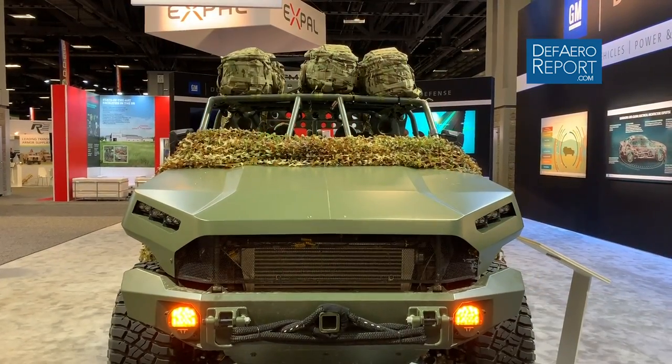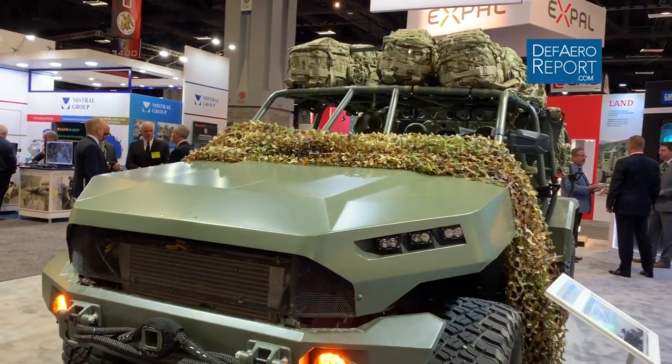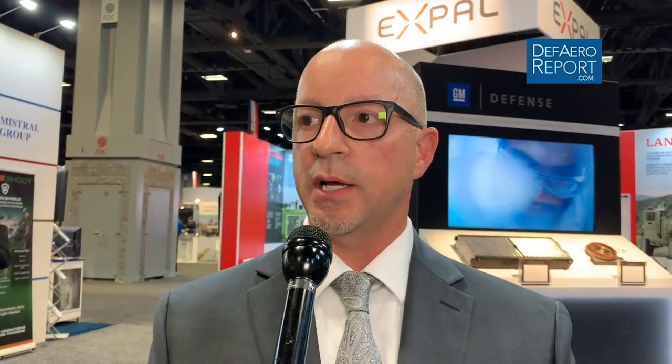You guys have prided yourselves on doing sophisticated battery and fuel cell work, and the last couple of shows featured the Colorado with hybrid power. How easily can you retrofit hybrid power to a vehicle like this? The ZR2 hydrogen fuel cell project is a separate work stream — a separate technology demonstration project. This vehicle was specifically built to address the objective the Army is asking for. The future is open; we can exercise many options for this vehicle, but right now we are purely focused on winning the production contract.